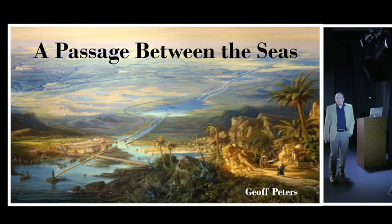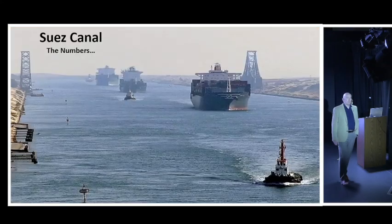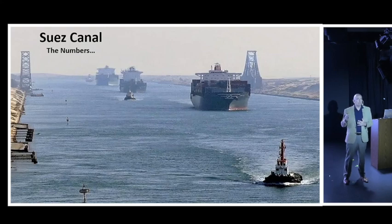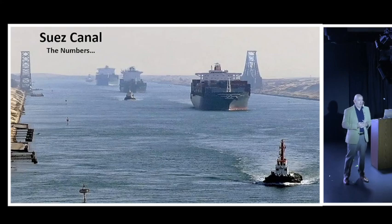G'day everyone, welcome along. 'A Passage Between the Seas' - this is the story of the Suez Canal. As we're approaching the canal, I thought I'd ask everyone: hands up those people who are doing this transit for the very first time. Wow, okay, a lot of people. That's great. Hopefully this presentation gives you an insight or even a better appreciation for this incredible piece of infrastructure.